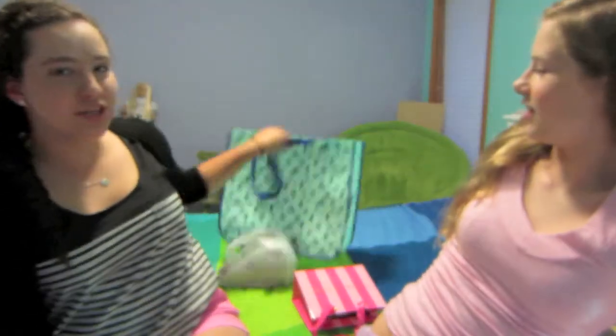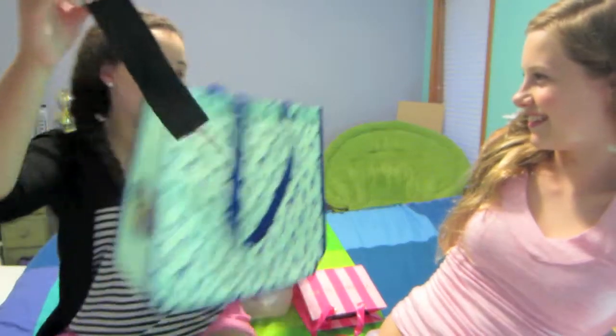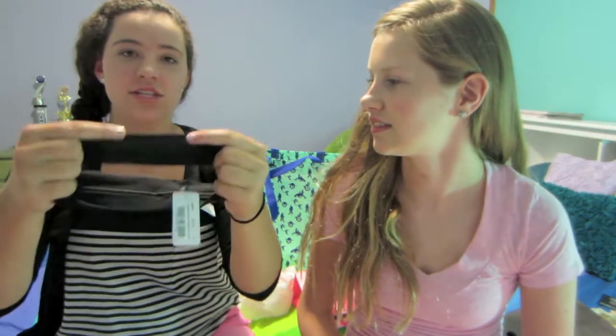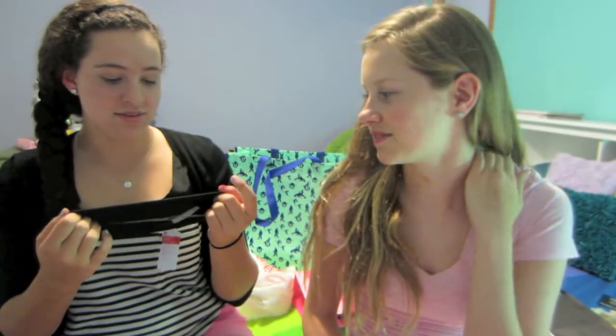And then I went to Lululemon. They gave me this huge bag but all I got was this little headband, because they said I could put all my other bags in there. This is a really good headband — it has little dots to keep it in your hair so it doesn't slip. They're good for sports and stuff, and they're cute.